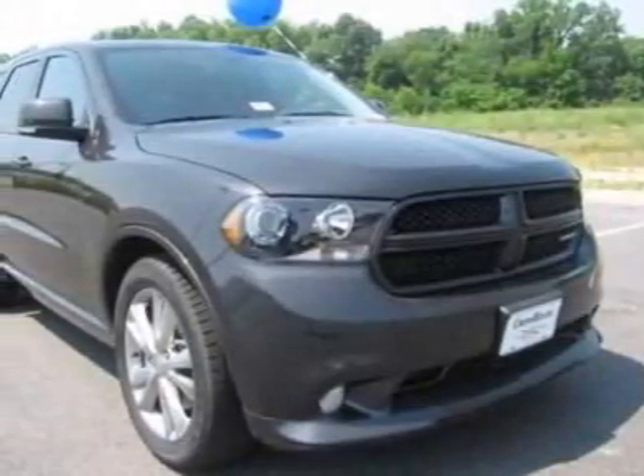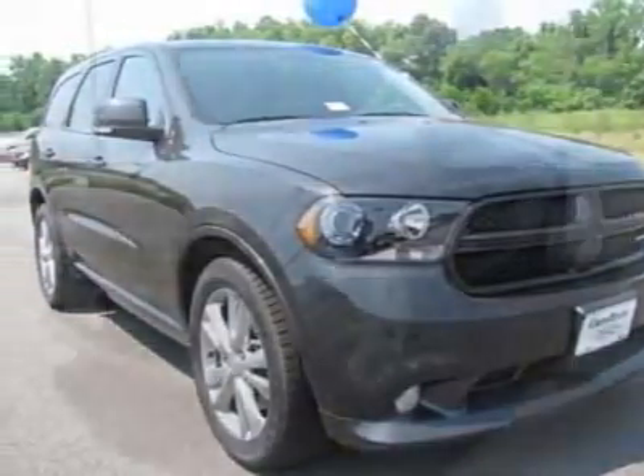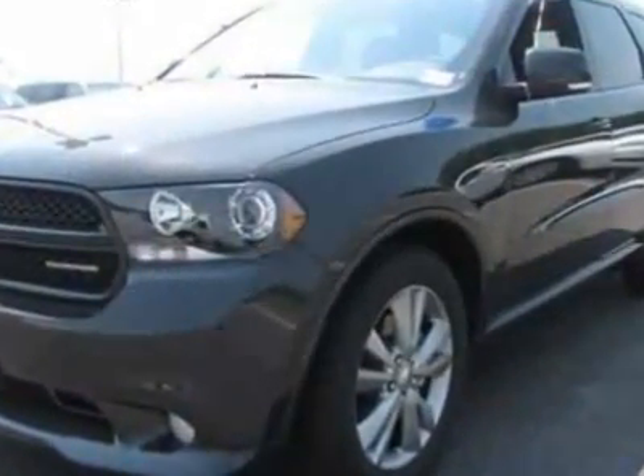Come take a look at this new 2011 Dodge Durango. For your protection, this vehicle has a full factory warranty.